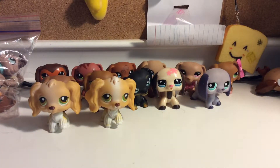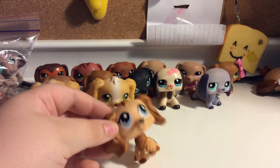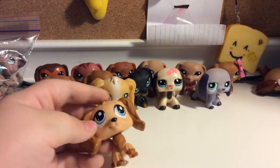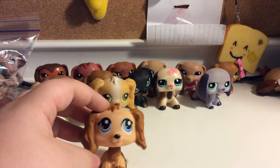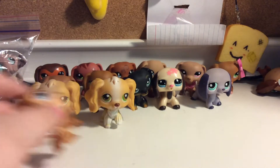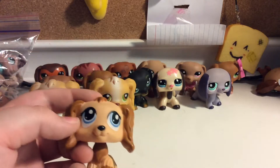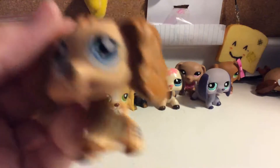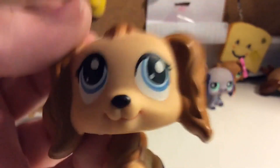Next up is one of my favorite Cocker Spaniels — Derpy. I have no name for him, I'll just call him Derpy, because his eyes are stickered on and I just think they look derpy. They're bigger than normal. Comment down below if you think these eyes are derpy. I have another one I'll show in the next video.